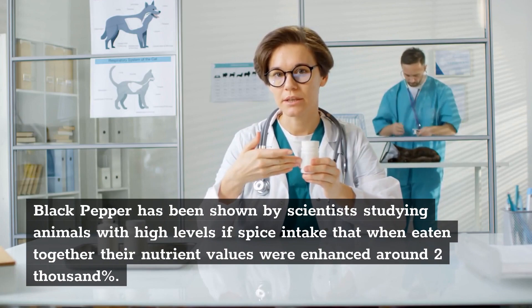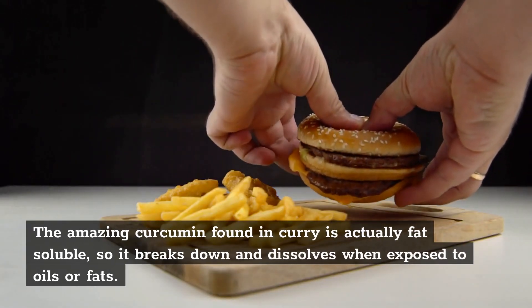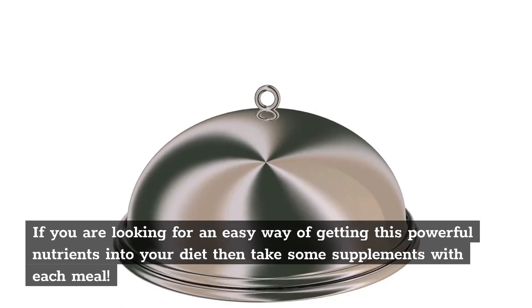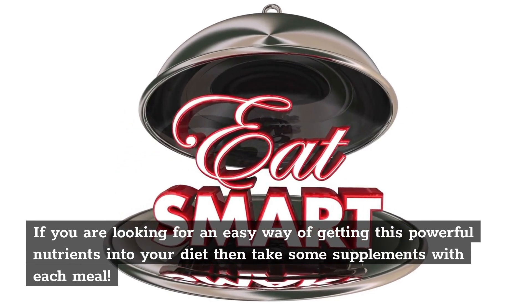Black pepper has been shown by scientists studying animals with high levels of spice intake that when eaten together, their nutrient values were enhanced around 2000%. The curcumin found in curry is actually fat-soluble, so it breaks down and dissolves when exposed to oils or fats. If you are looking for an easy way to get this powerful nutrient into your diet, take some supplements with each meal.